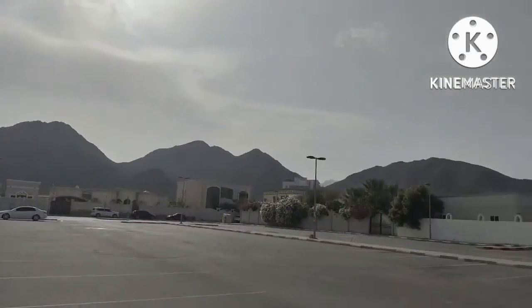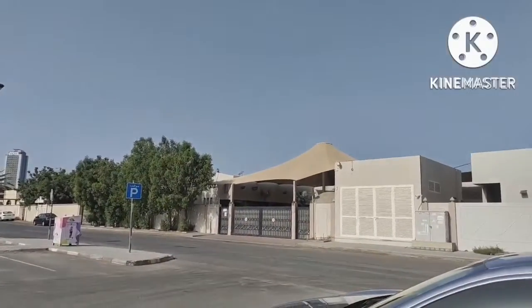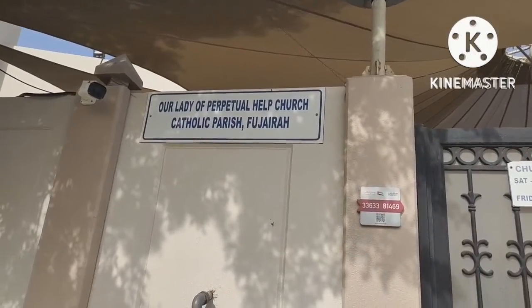First we came to the Fujairah church. The church has timings. We had reached there by afternoon and then it was closed. It was reopening in the evening.